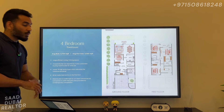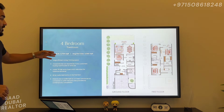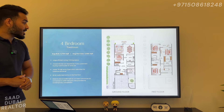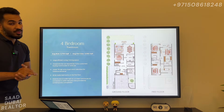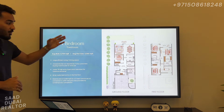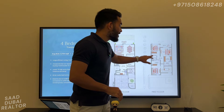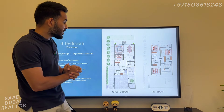Moving along to the 4-bedroom townhouse, we are looking at built-up areas of 2,750-plus square foot and average plot size of 3,289 square foot — this is the size of plot of villas in Dubai. This is a massive plot for a townhouse. On the first floor you're going to have all 3 bedrooms en suite with their own washrooms — no sharing, all of them will have their en suite washrooms.